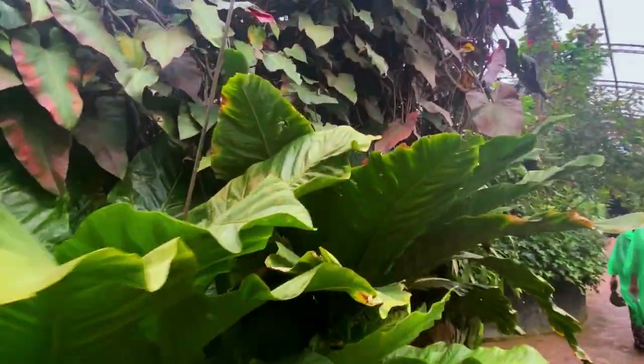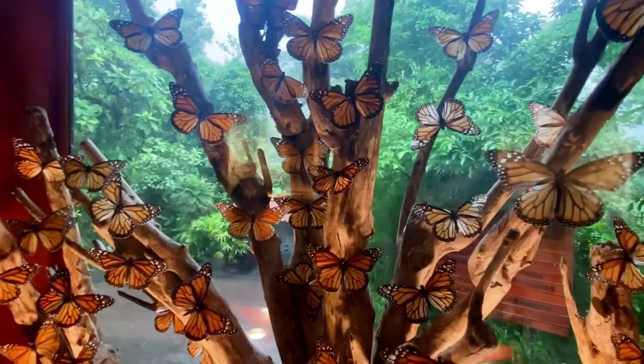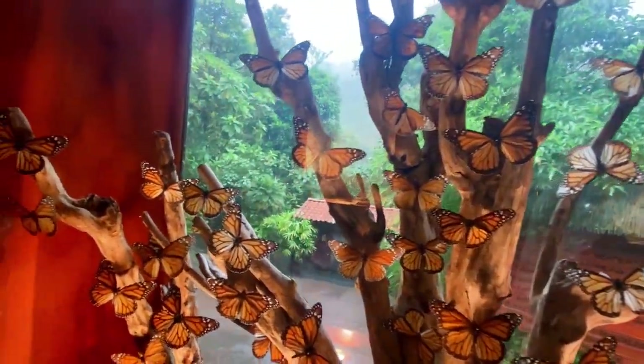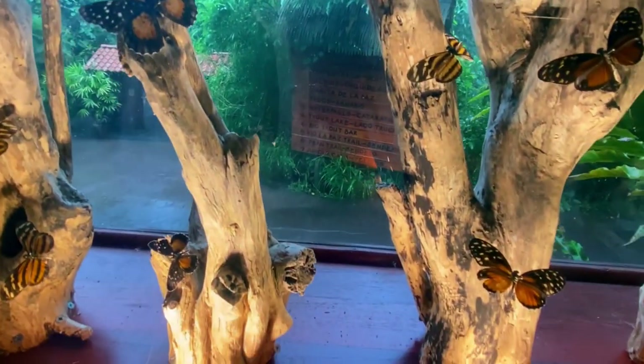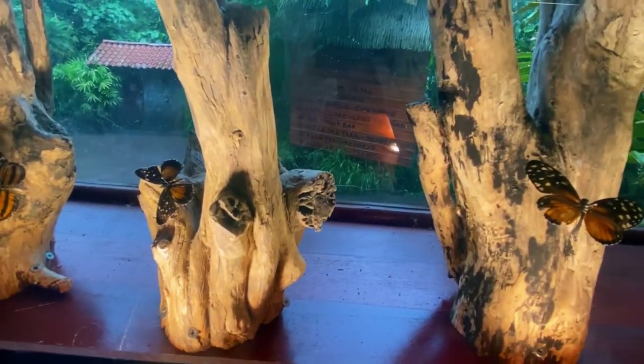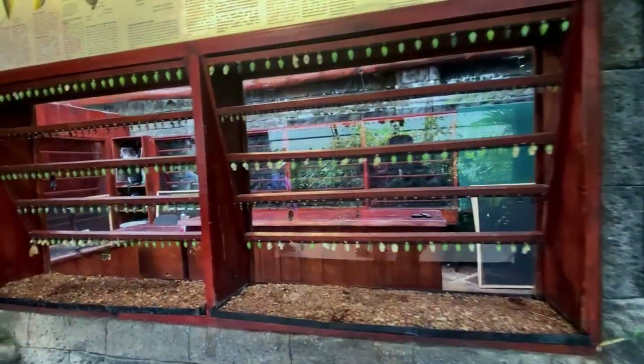Before we enter the main part of the butterfly exhibit, there is an area that has taxidermied butterflies. I think they do this because depending on where the butterflies are in their breeding cycle, there may not be that many options to see live ones, so they have these displays with the butterflies pinned to the wall so you can see them.